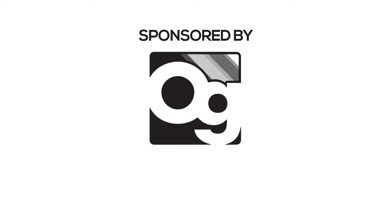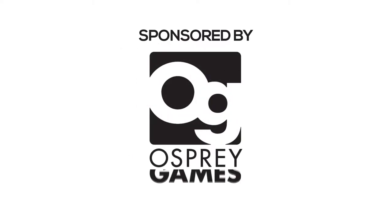Thank you for watching and see you another time. This channel is sponsored by Osprey Games — check them out at ospreypublishing.com.